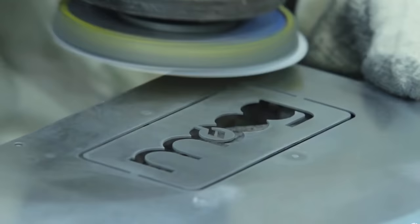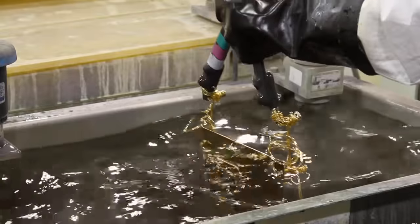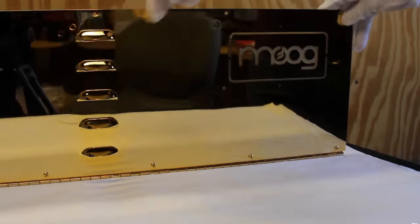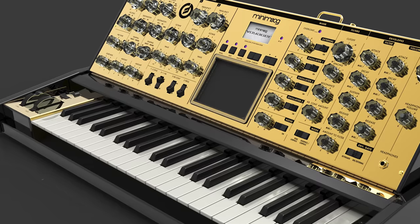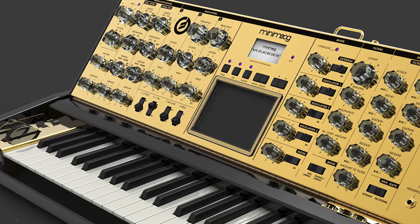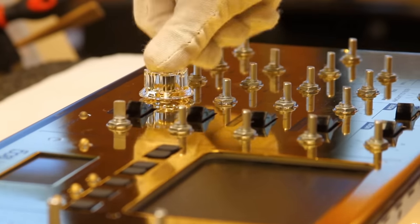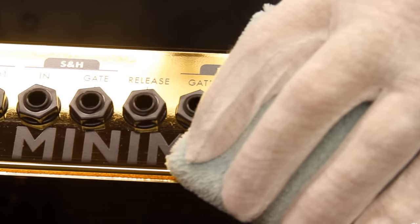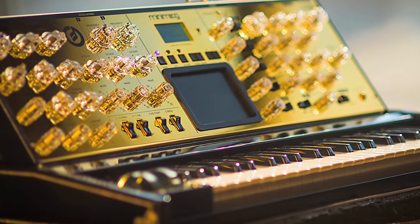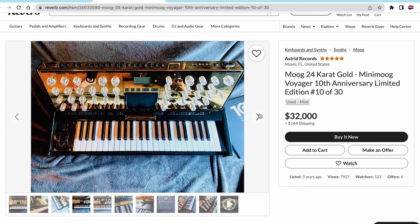However, if you have cash to spare and a taste for bling, then your choice must be the Moog Voyager 10th Anniversary, which is covered in — yes, you guessed it — 24 carat gold. And whether you are into gold or not, you have to at least admit one thing: this unit is particularly good at celebrating a sound that made such a mark in music history. Provided you have 32k to spare.